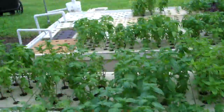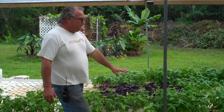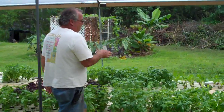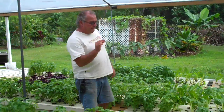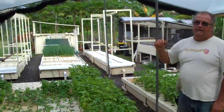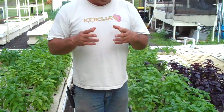The water all gravity-feeds down to the lowest trough, so no power is used until it gets to that point. Then a little bit of power from solar panels pumps the water back up into the fish tank. The water is all recycled, making it a great system for those who live in drier climates like the southwest — a great way to conserve water.